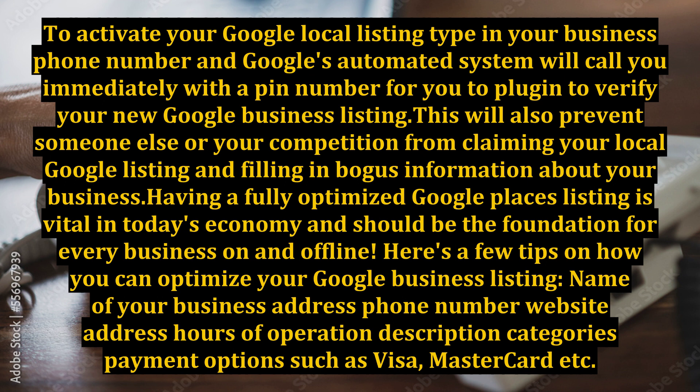Having a fully optimized Google Places listing is vital in today's economy and should be the foundation for every business, on and offline. Here are a few tips on how you can optimize your Google business listing: name, address, phone number, website address, hours of operation, description, categories, payment options such as Visa, Mastercard, etc., 10 photos of your business, 1 video of your business, and any additional details.